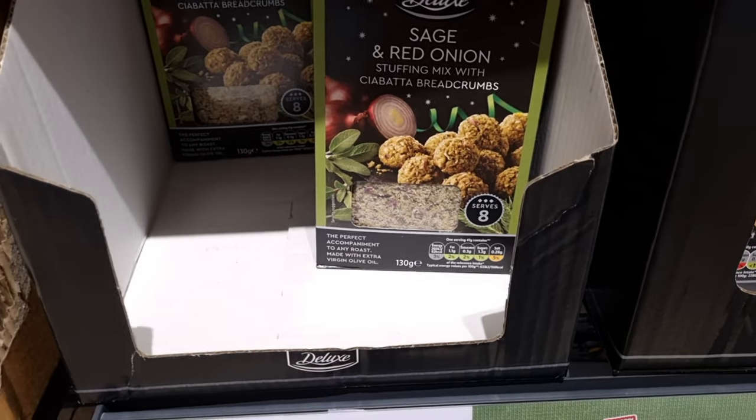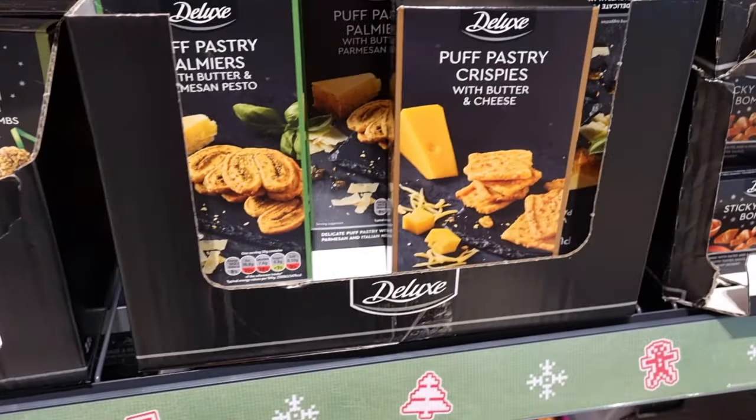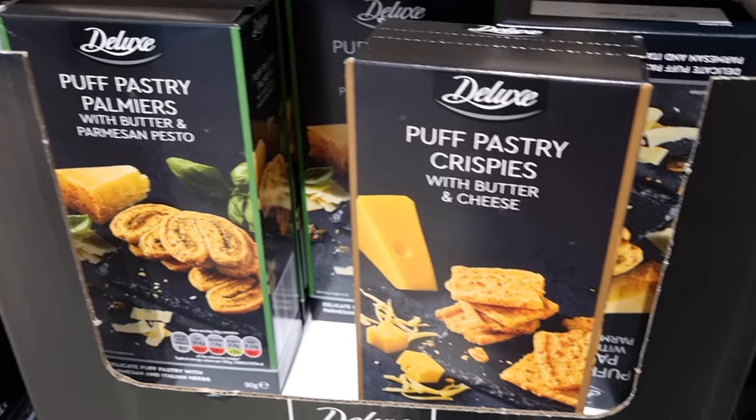Obviously they've got the sage and red onion breadcrumb mix — they had this last year as well — so that is £1.09.